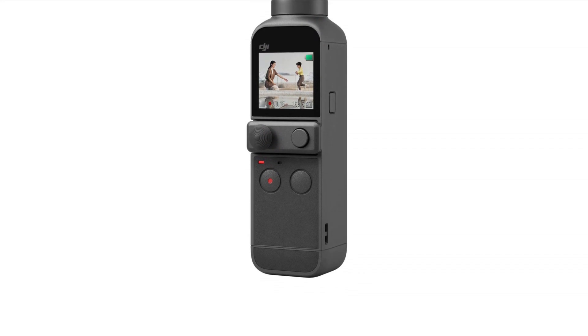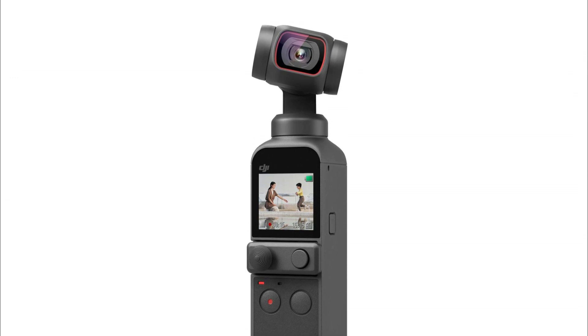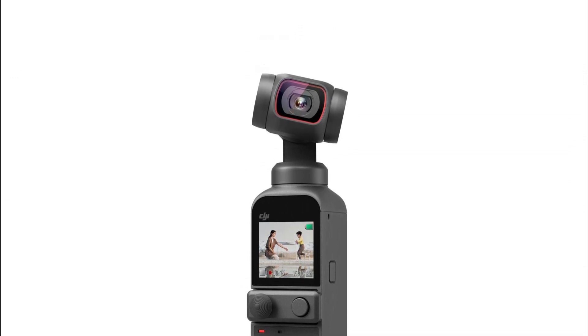With the DJI Pocket 2, you can capture stunning footage wherever your adventures take you, making it an ideal companion for YouTube, TikTok, and vlogging endeavors.